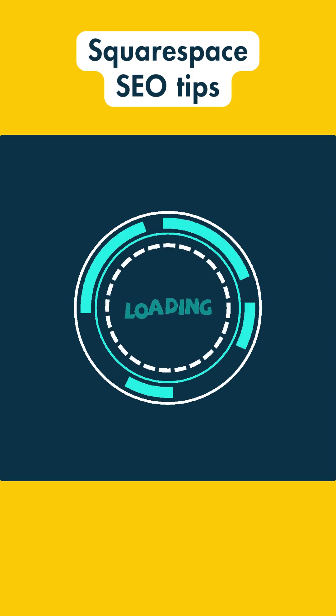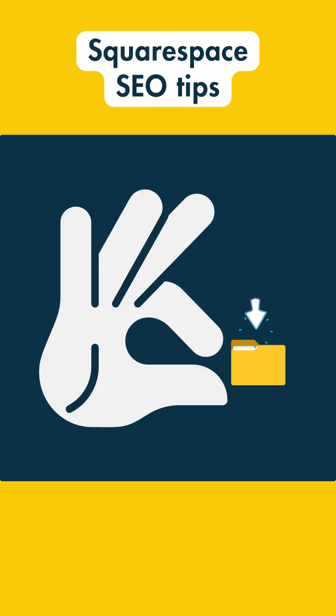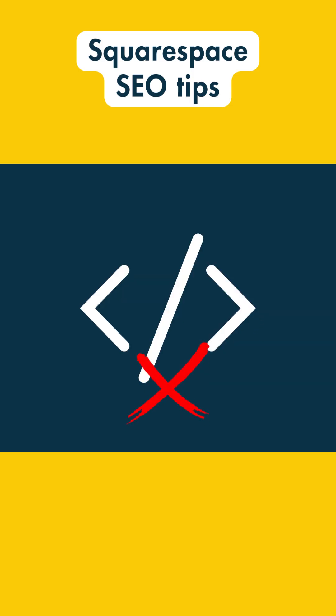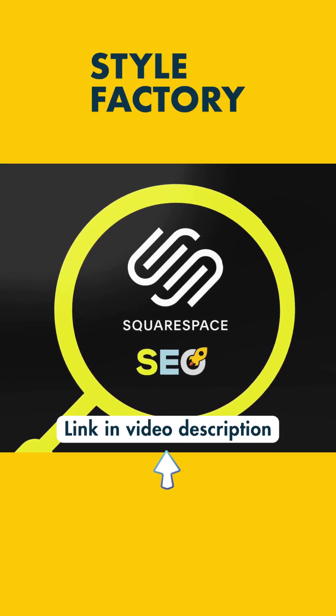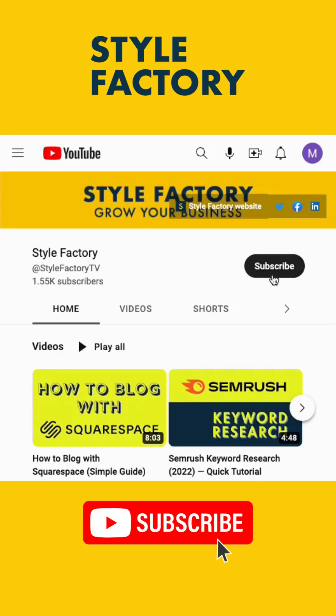7. Make sure your site is loading as quickly as possible. Make sure your image file sizes are small and don't add unnecessary scripts to your site. That's our quick take on Squarespace SEO. Check out the link in the description for a more detailed guide to the topic, and don't forget to subscribe to our YouTube channel for more Squarespace tips.